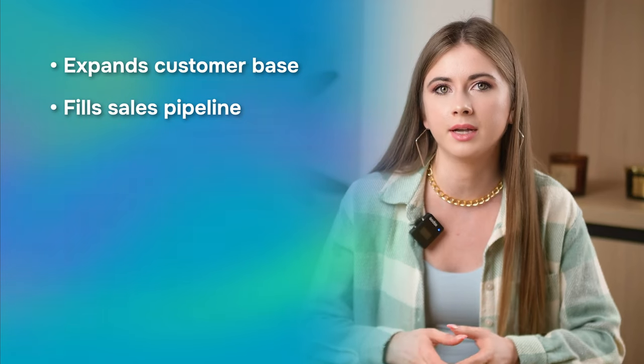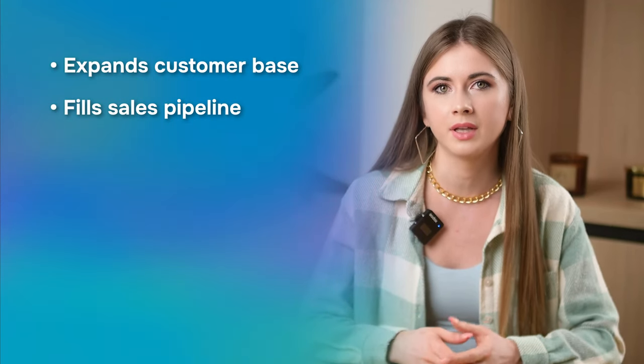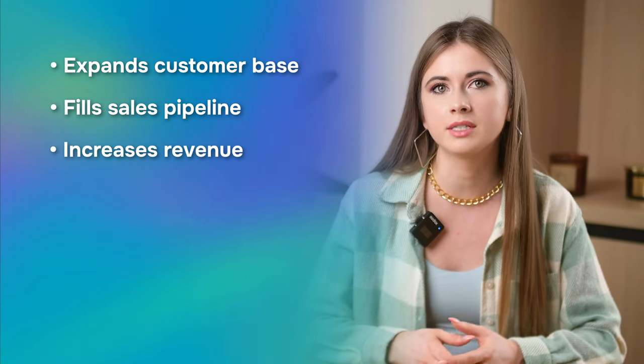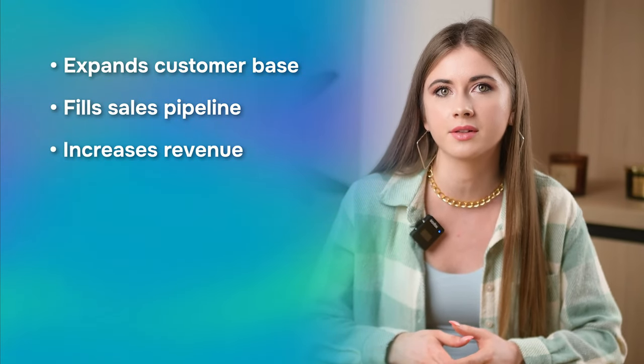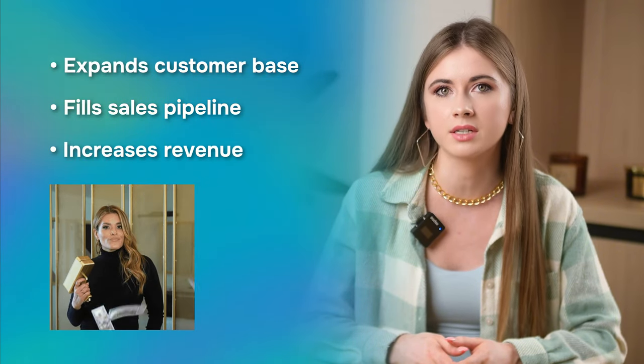Second, it fills your sales pipeline. Prospecting ensures a steady flow of leads into your sales pipeline, providing opportunities to engage with potential customers and convert them into paying clients. Third, it increases your revenue. More leads and opportunities mean more potential sales, and effective prospecting can directly contribute to increased revenue by converting prospects into customers.